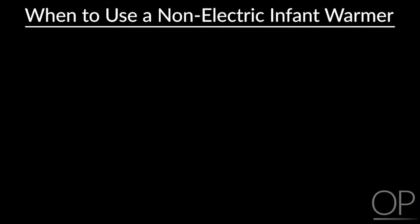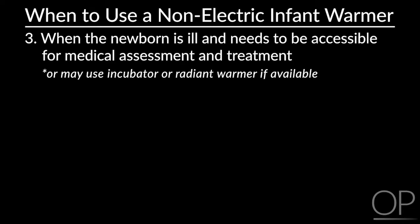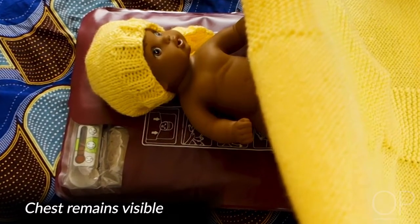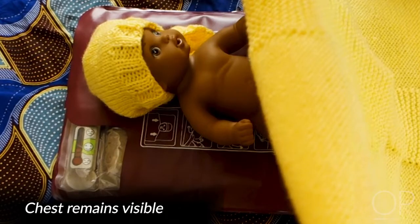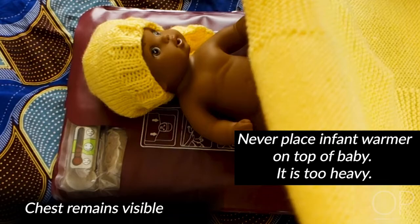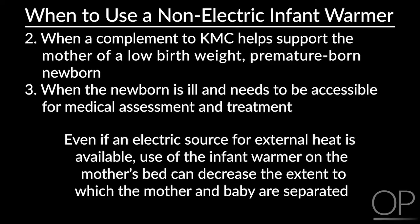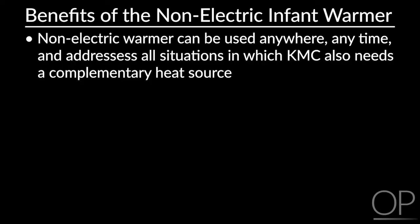Finally, the third circumstance when KMC may not be feasible is when the newborn is ill and needs to be accessible for medical assessment and treatment. In those situations, the baby can be placed on the warmer as it lays on a flat surface. The baby can be uncovered, partially, or fully covered with a blanket and a woolen hat. In those last two circumstances, even if an electric source of external heat is available, use of the infant warmer on the mother's bed can decrease the extent to which the mother and baby are separated. This warmer can be used anywhere, at any time, and addresses the situations in which KMC needs to be complemented by an additional heat source.